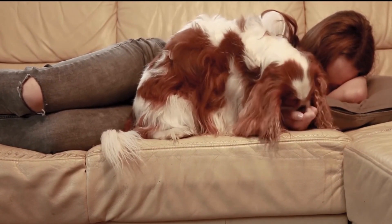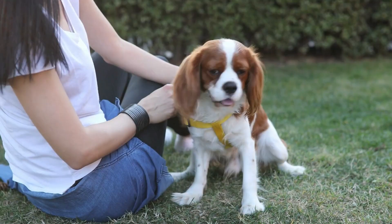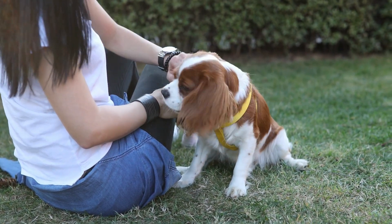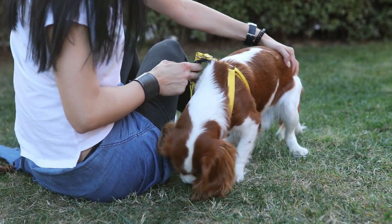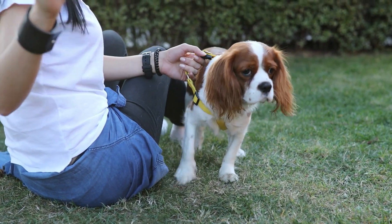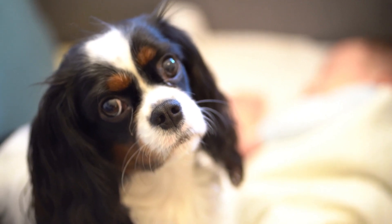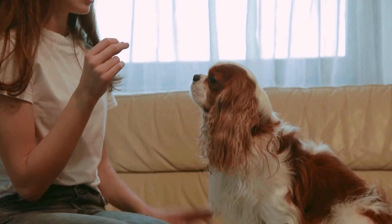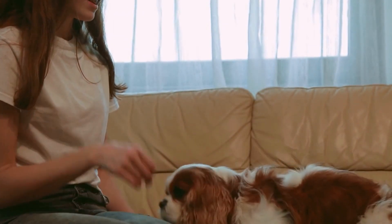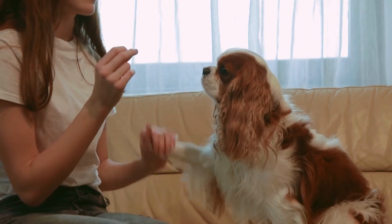Cavalier King Charles Spaniels are very social and enjoy spending time with people, including children and other pets. The breed is known for its loving and affectionate nature, often seeking out cuddles and attention from their owners. They have a playful and energetic side, often enjoying games and outdoor activities, and they generally have a calm and laid-back disposition, making them well-suited to life in a variety of environments.